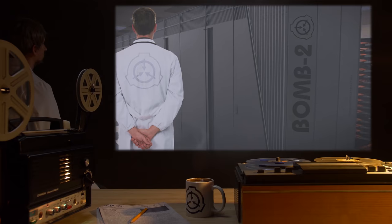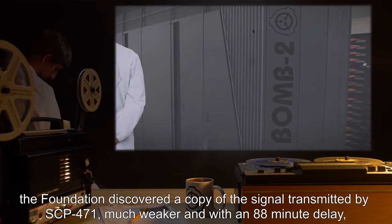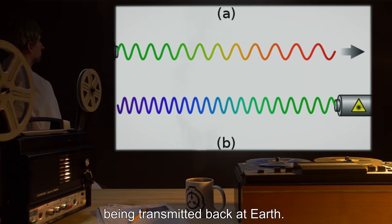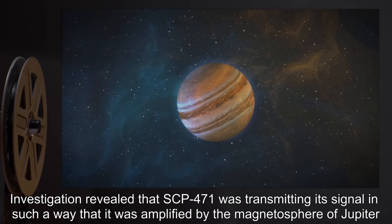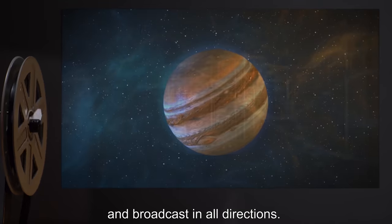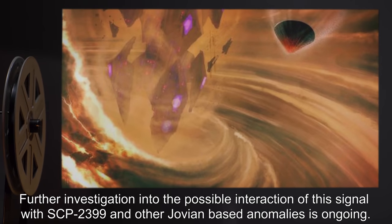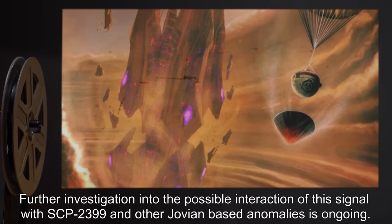Addendum 471-1: While attempting to determine the purpose of the integer values identified by BOM-2, the Foundation discovered a copy of SCP-471's signal — much weaker and with an 88-minute delay — being transmitted back at Earth. Investigation revealed SCP-471 was transmitting its signal in a way that it was amplified by Jupiter's magnetosphere and broadcast in all directions. The copied signal evaded detection because it blended with background static naturally produced by Jupiter. Further investigation into the possible interaction of this signal with SCP-2399 and other Jovian-based anomalies is ongoing.